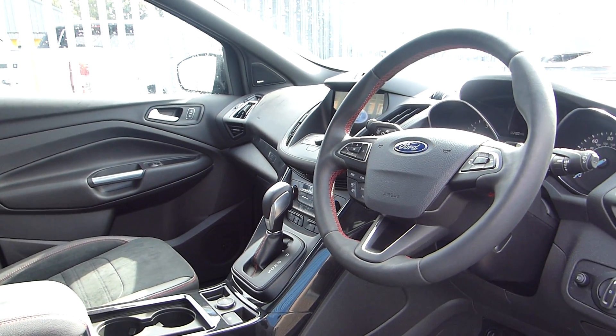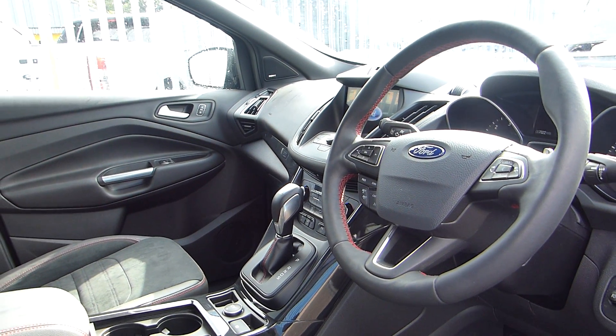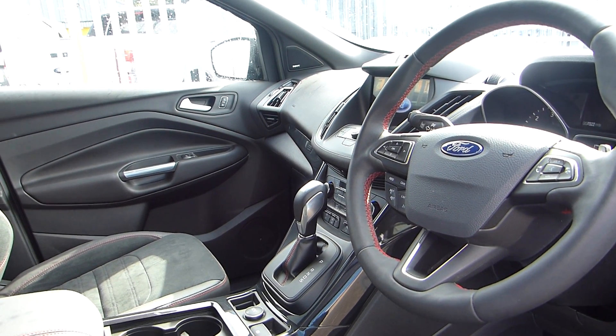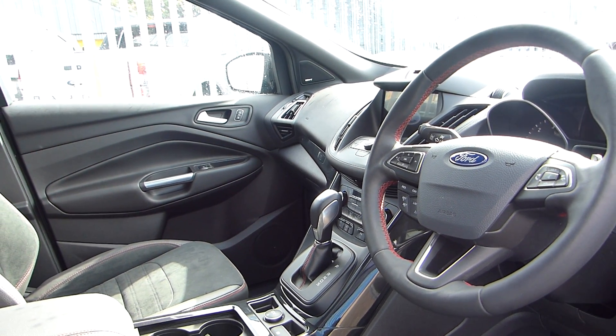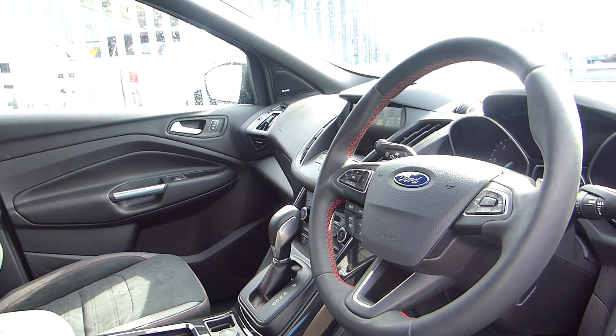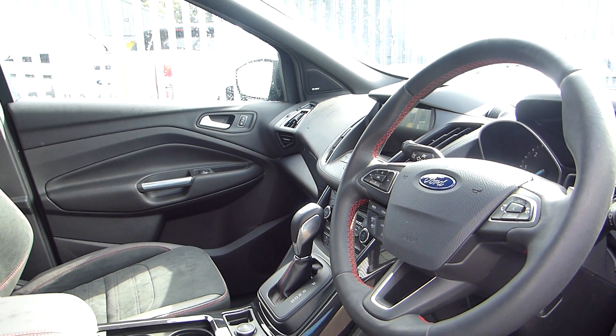Cruise control with a manual speed limiter, automatic gearbox, dual zone climate control with heated driver and passenger seats, a heated steering wheel, an electronically assisted tailgate, and an 8 inch touchscreen with Sync 3 which comes with DAB radio, Bluetooth and USB connectivity and sat nav.